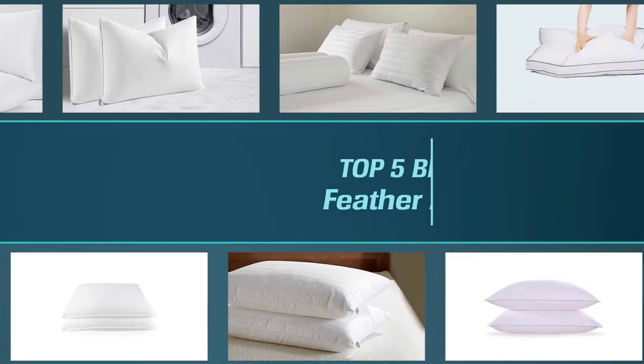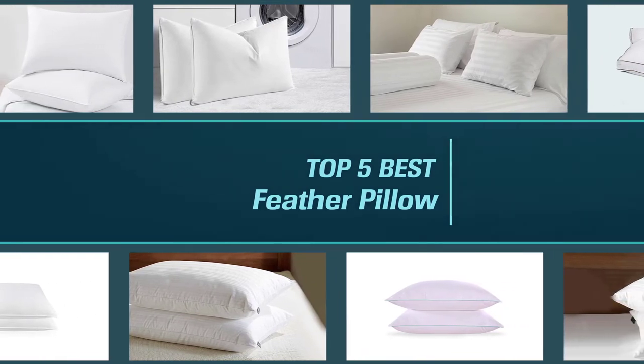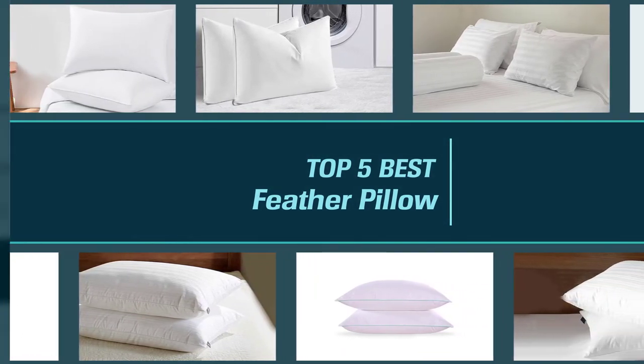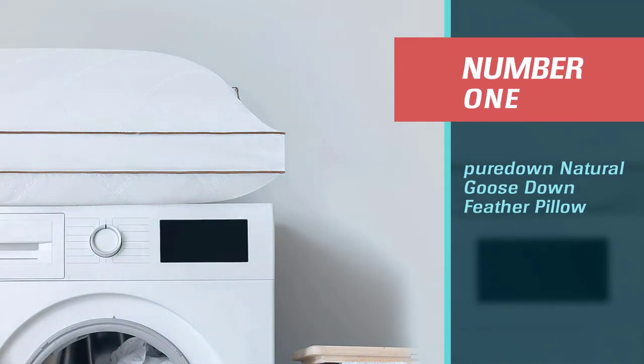In this video, we rounded up the 5 best feather pillows available on the market that will help you choose the best one for you. So let's dive into the video.